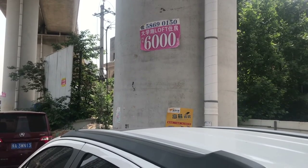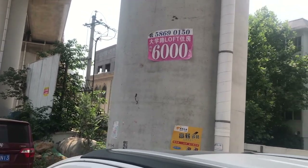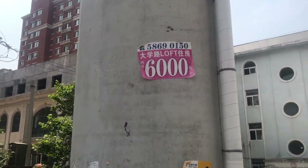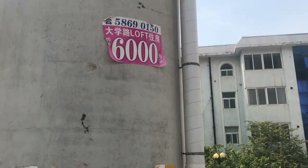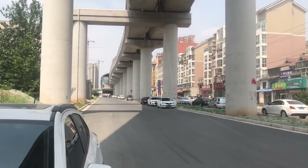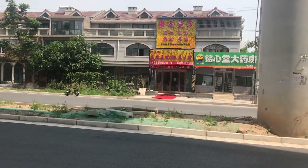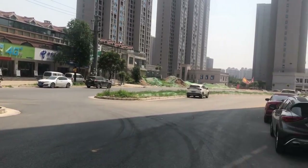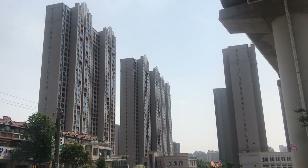This advertises 'the loft' — it's an apartment. It says six thousand square meters. I'm not sure how new this sign is, but that's considered quite cheap now. Six thousand — it's about eight hundred dollars per square meter. The area is still quiet.